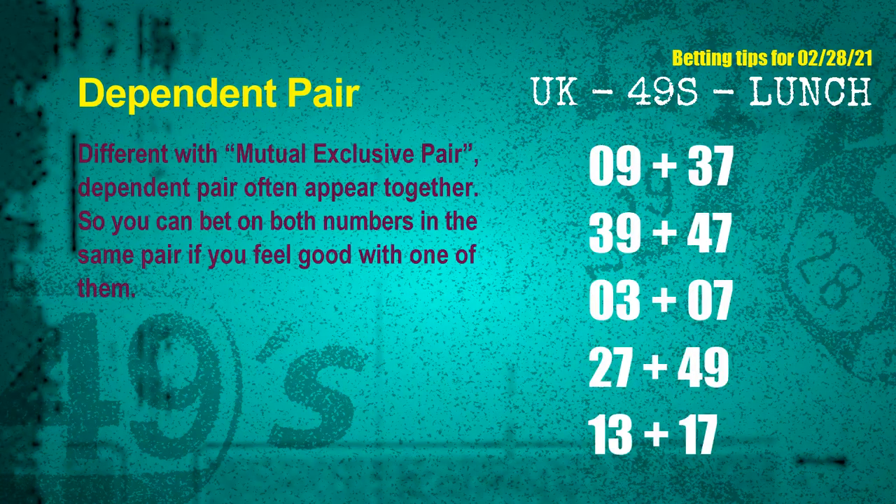Some numbers are mutual exclusive, while some are dependent — in the same dependent pair you can bet on both, because they are often drawn in one draw. The dependent pairs for the next draw are: first pair, 09 and 37; second pair, 39 and 47; third pair, 03 and 07; fourth pair, 27 and 49; fifth pair, 13 and 17.